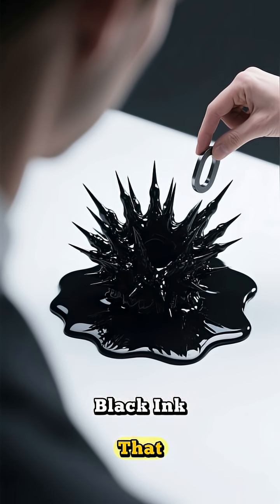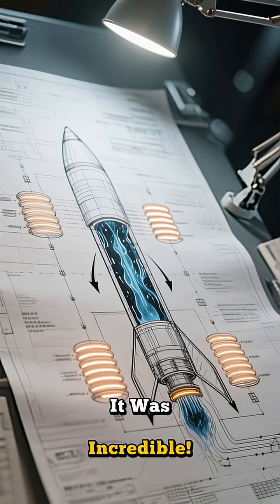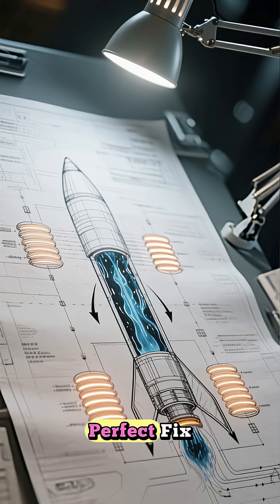Imagine a puddle of black ink that suddenly grows spikes and dances when you bring a magnet near it. It was incredible. The concept was simple: use powerful magnets to guide the fuel directly into the rocket's engines. It seemed like the perfect fix.